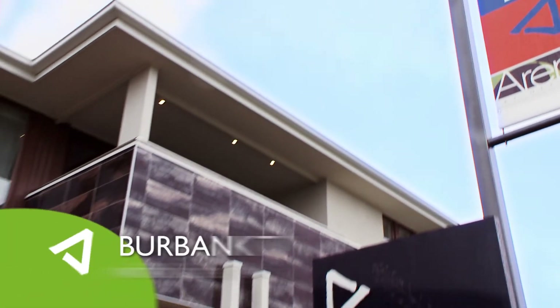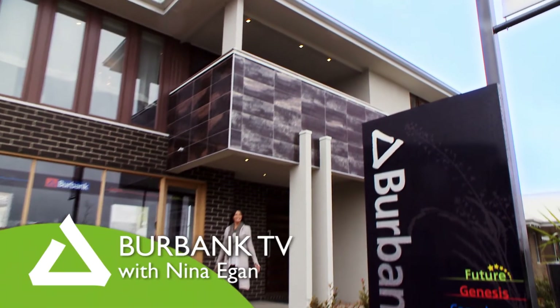Welcome to the Attenborough, a future collection home with elegance, comfort and a 7-star energy rating.